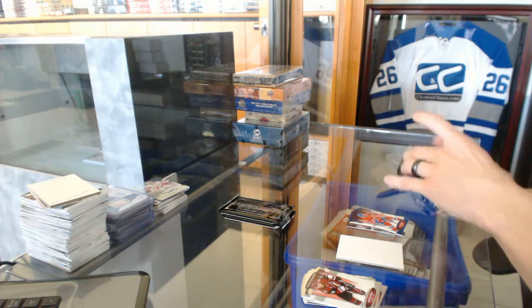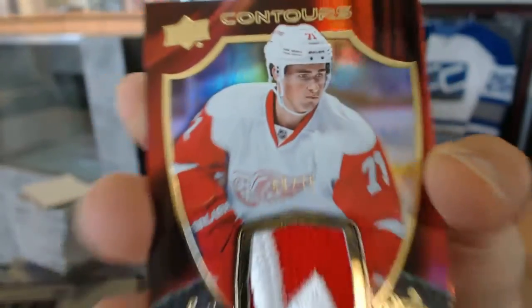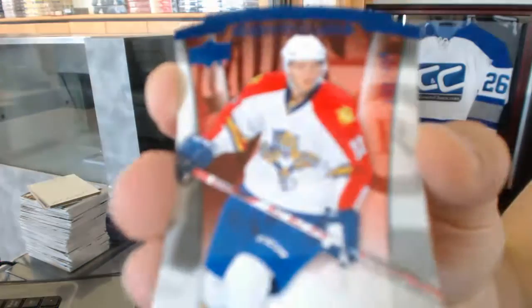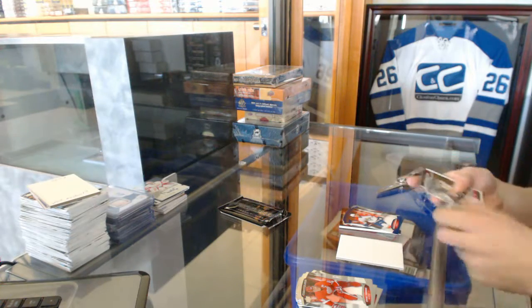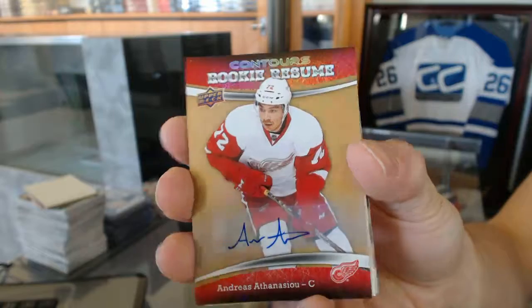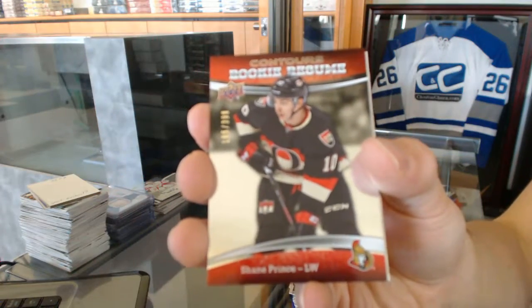Oh sick, we've got a club crest patch numbered 69 of 75 for the Detroit Red Wings Dylan Larkin. Then a blue parallel number 499 for the Florida Panthers Jonathan Huberdeau, a rookie resume autograph for the Detroit Red Wings, and a rookie resume number 399 for the Ottawa Senators Shane Prince.